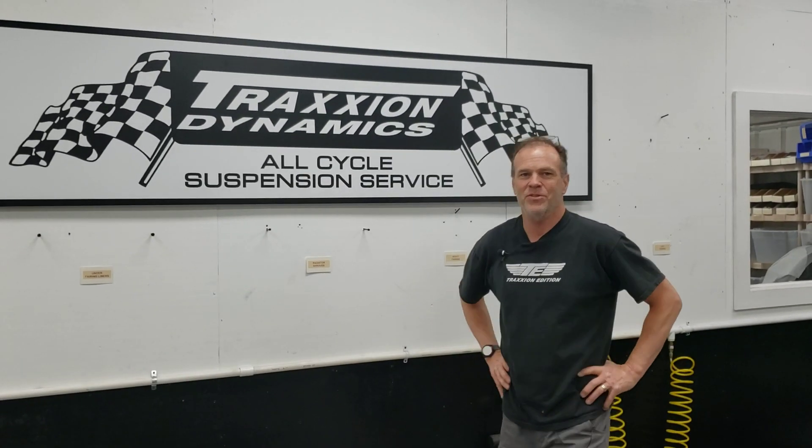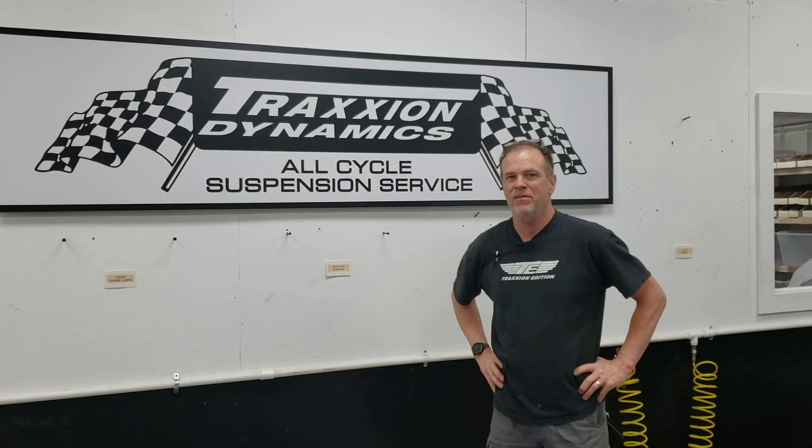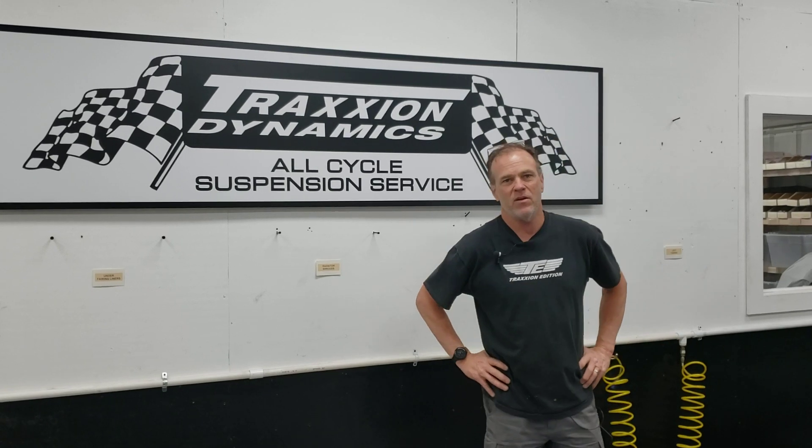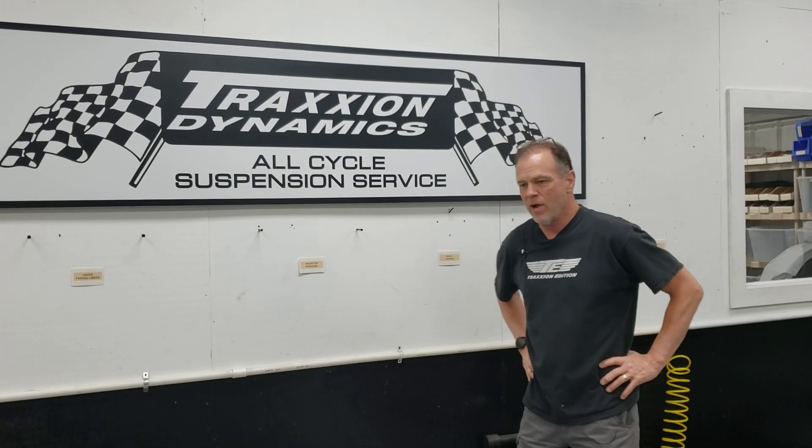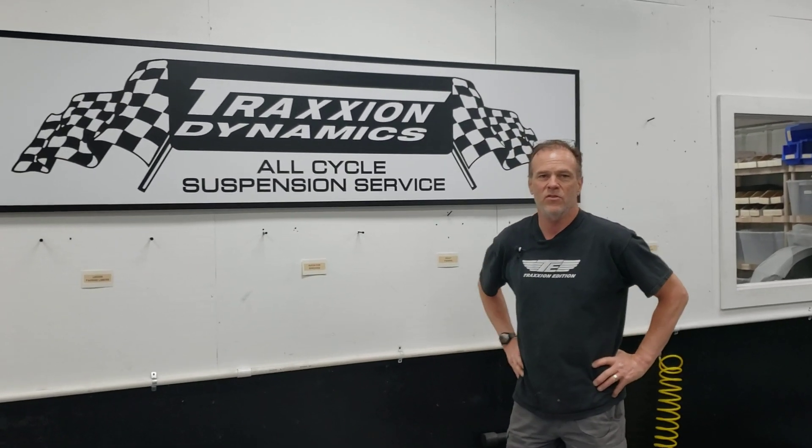Hello everybody, it's Max McAllister here from Traction Dynamics. Today I'm going to give you a kind of an overview update on our 2021 mega build project that we're doing for our rider from Alaska who's going to attempt a long distance endurance record.